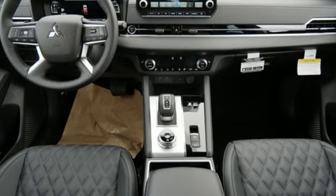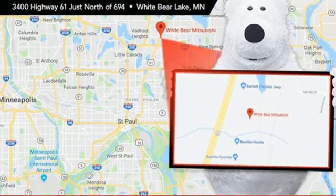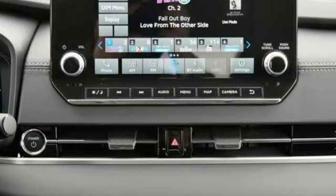Inline 4-cylinder engine. Heated leather bucket seats. Integrated navigation system with voice activation. Steering assist cruise control. Dual zone climate control.